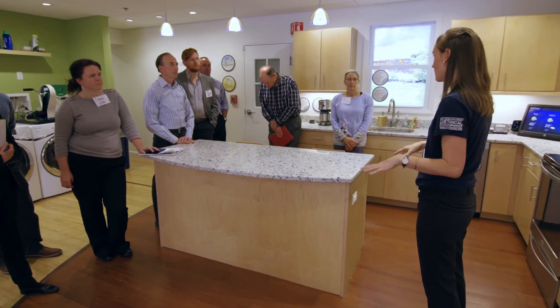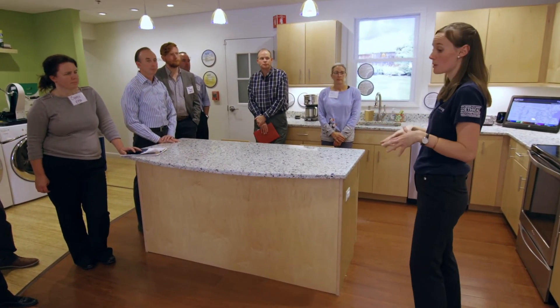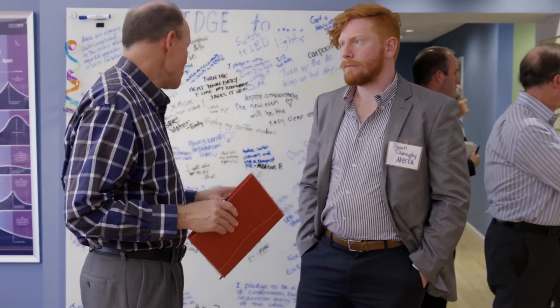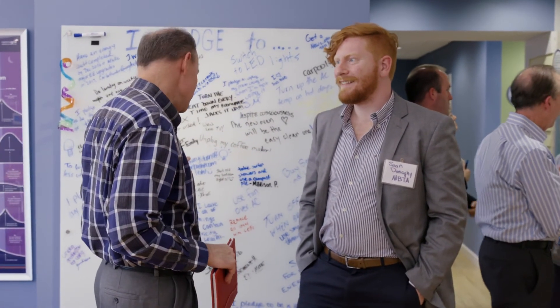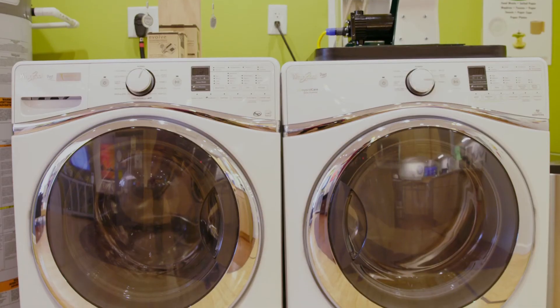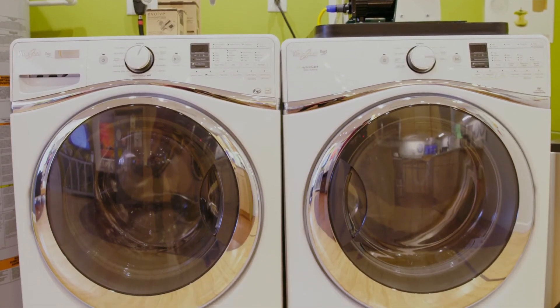What I learned today was more about the technologies that residents can use to save energy, but more importantly help manage the peak demand. I thought I knew most of the technologies, but the heat pump water heaters I didn't know a lot about. High-tech washers and dryers — it's amazing how technology is progressing.